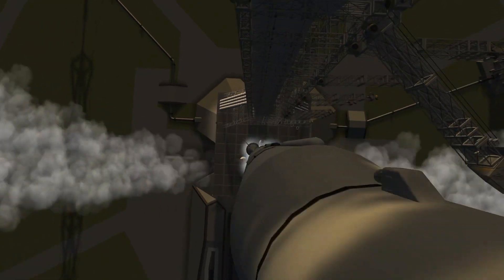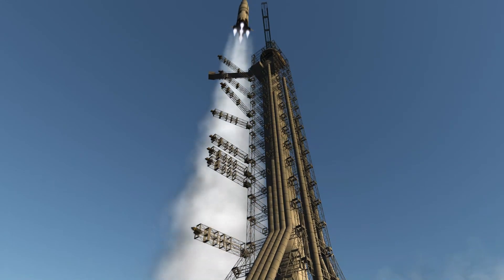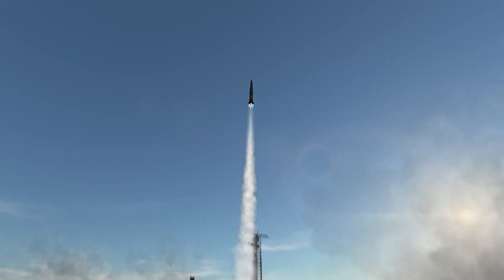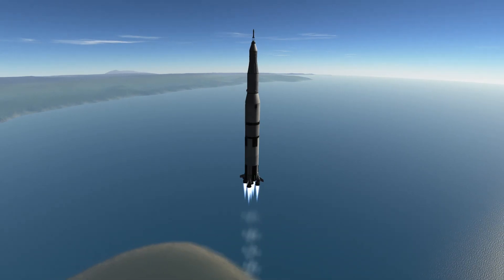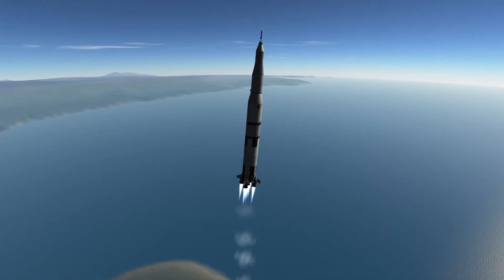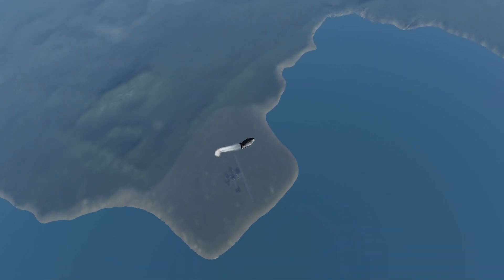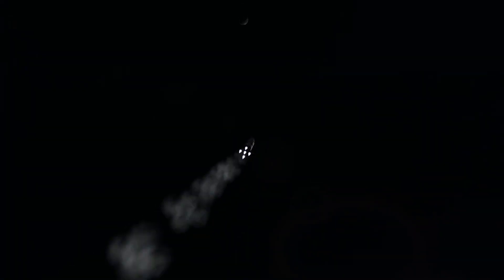Look at that — that is magnificent, if I might say so myself. I have to admit, it took quite a few hours to build this, but it's even more satisfying to see it work like that. This is just your basic ascent. We're going to get out of the atmosphere and then there are some stage separations.